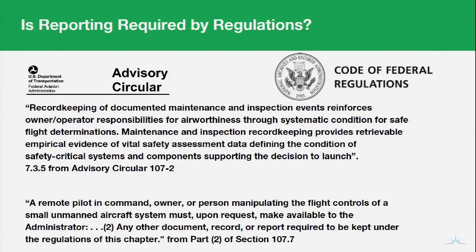Looking at Section 107.7, a remote pilot in command, owner, or person manipulating the controls of a small unmanned aircraft system must, upon request, make available to the administrator any other document, record, or report required to be kept under the regulations of this chapter. This is clearly indicating maintenance logs and compliance information being maintained in some sort of system of record at a minimum. We may also get into some additional requirements if we're operating under any waivers or COAs from the FAA. So while it may not explicitly be required by law solely under Part 107, the FAA offers strong recommendations to track our flight logs and maintenance activity.